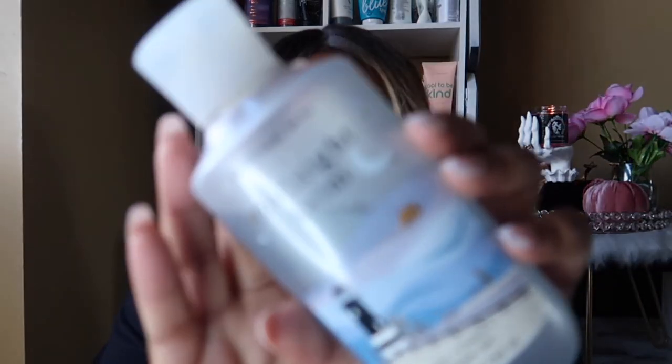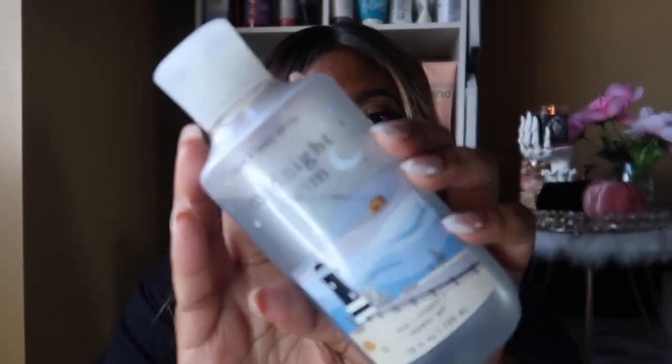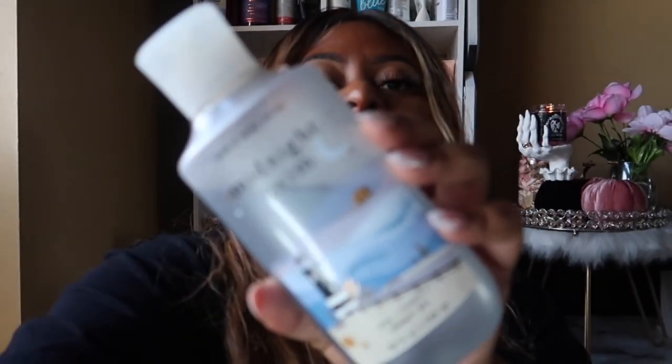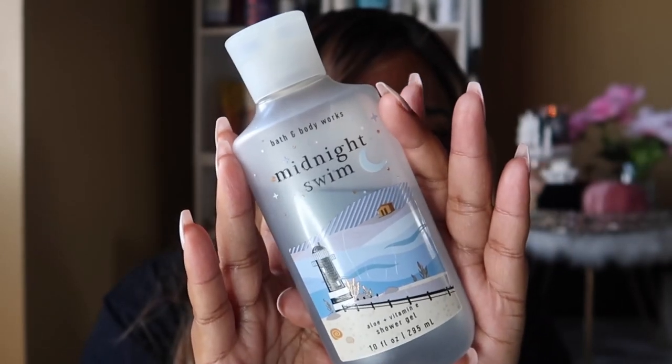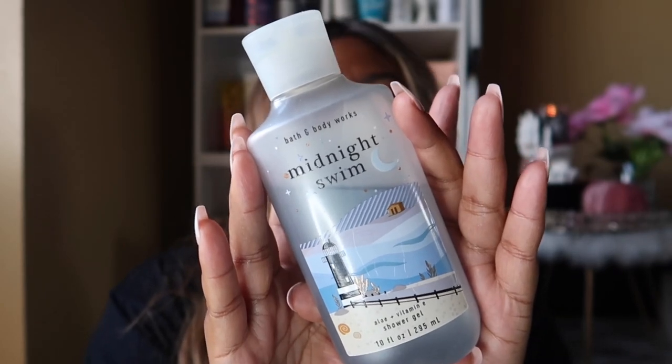It's one of the best-smelling Dove body washes I've come across — it helps when choosing fresh scents because it still has a tad bit of sweetness. After that I went in with my Midnight Swim shower gel as the second step, because that's one of the main scent notes I wanted for the day. It's another very fresh but slightly sweet shower gel, with scent notes of blue waters, beach flower, and fresh coastal air.